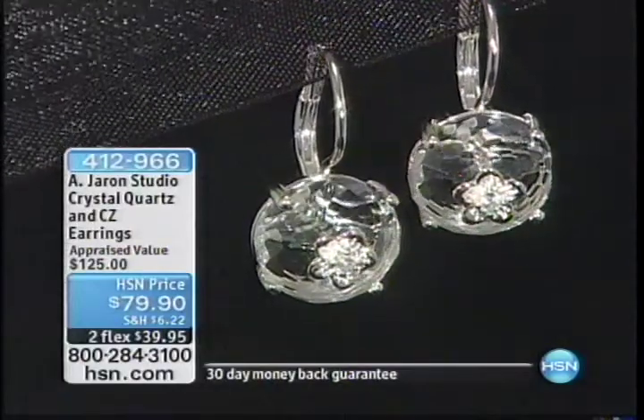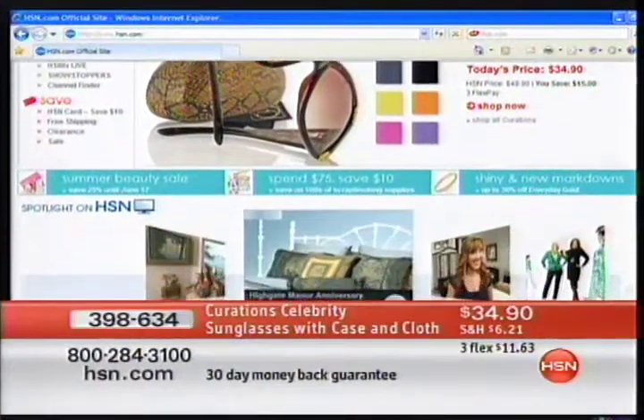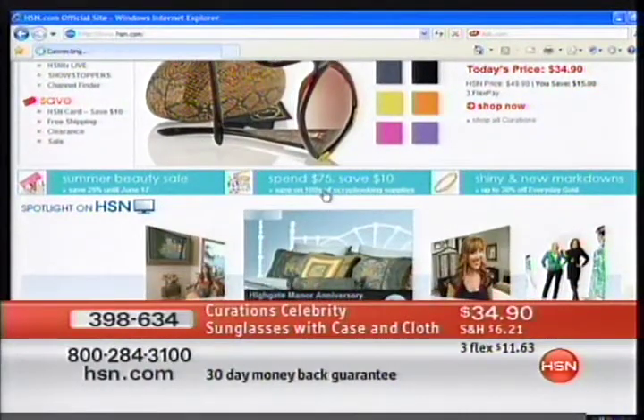Stay on the phone lines — last call on these. Check out hsn.com. If you want to see more of Amanda's pieces, you can go to Amanda Jaron Studio and check that out.